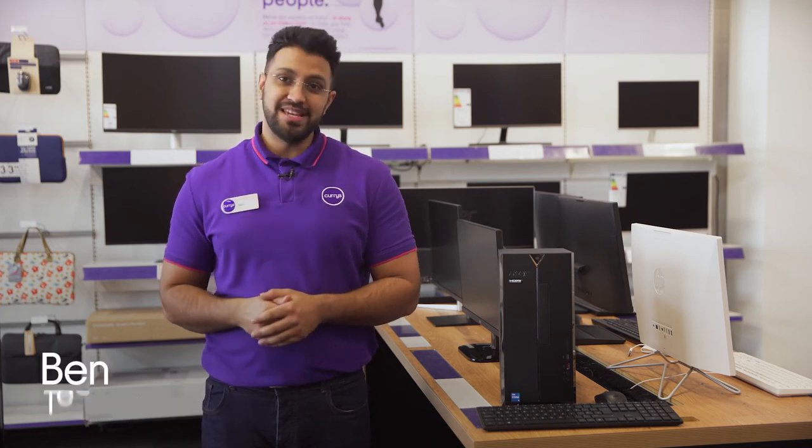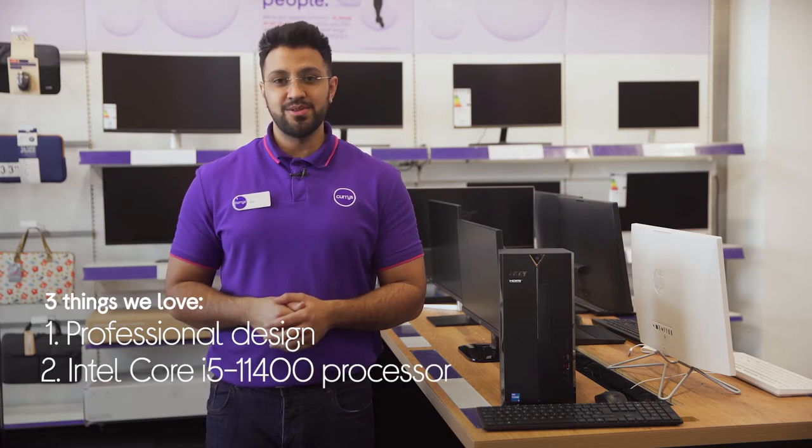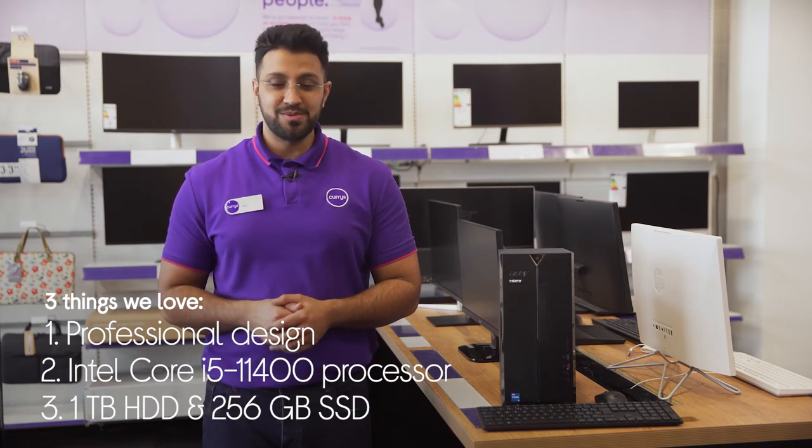Ben here, and here are three things we love about this Acer desktop PC: it looks right at home in your office space, has a fast and reliable processor, and it has the best of both worlds when it comes to storage.